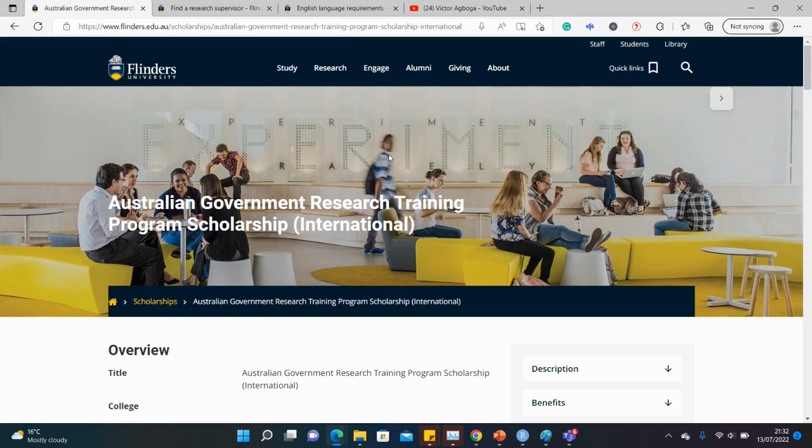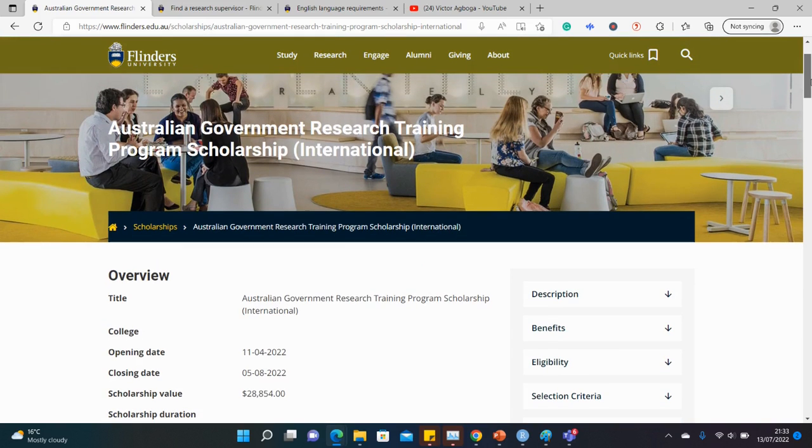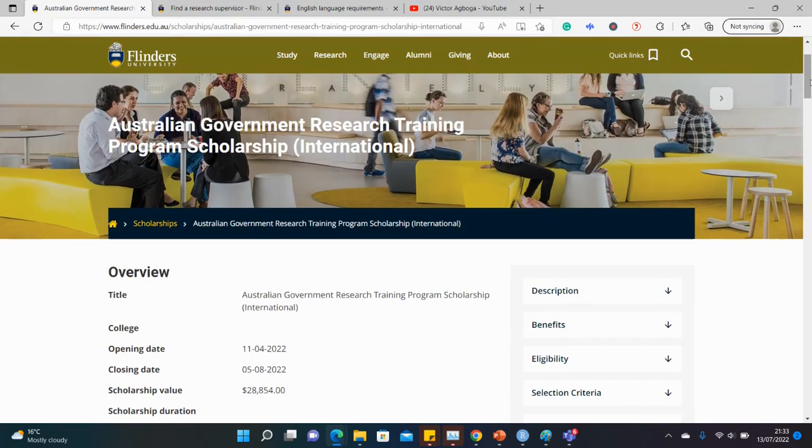If you're a returning viewer, you probably know that in Australia most scholarships are research-based. So if you're looking for a masters or a PhD scholarship, you have to come forward with a research proposal or research question, then look for a supervisor in the department who is ready to supervise your work. It is with a supervisor that you often get funding — no supervisor, no funding. This scholarship is known as the Australian Government Research Training Program.